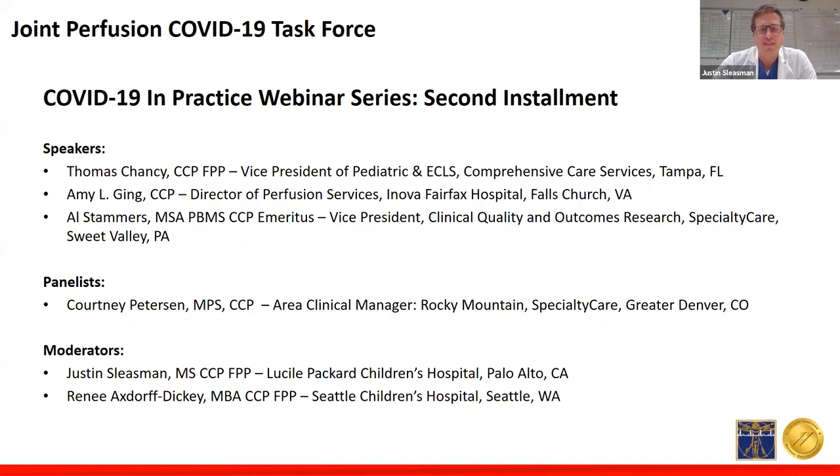I'm Justin Sleason, a perfusionist at Lucille Packard Children's Hospital in Palo Alto, California. I'm the co-moderator for this webinar, joined by Renee Axworth Dickey from Seattle Children's Hospital. We're going to hear from three speakers. First, Tom Chansey, Vice President of Pediatrics and ECLS at Comprehensive Care Services, focusing on maintaining the state of readiness for COVID-19 in the hospital setting, specifically CCP safety in the operating room and the ICUs — reflecting where many are currently at with COVID patients not yet escalated to ECMO support.